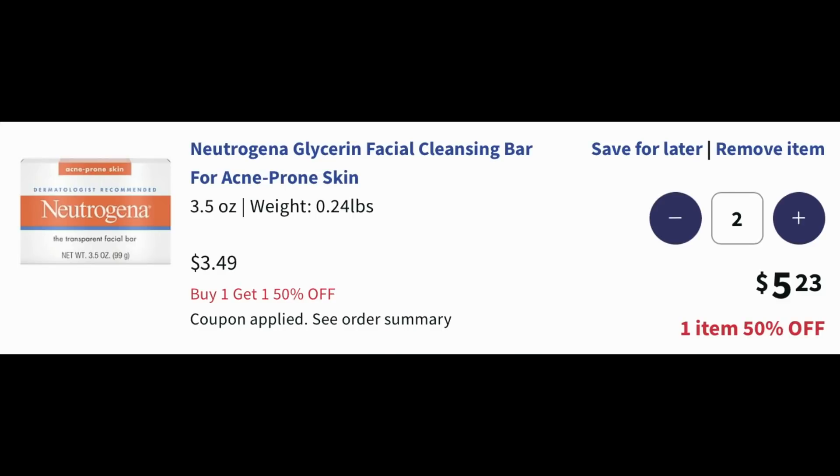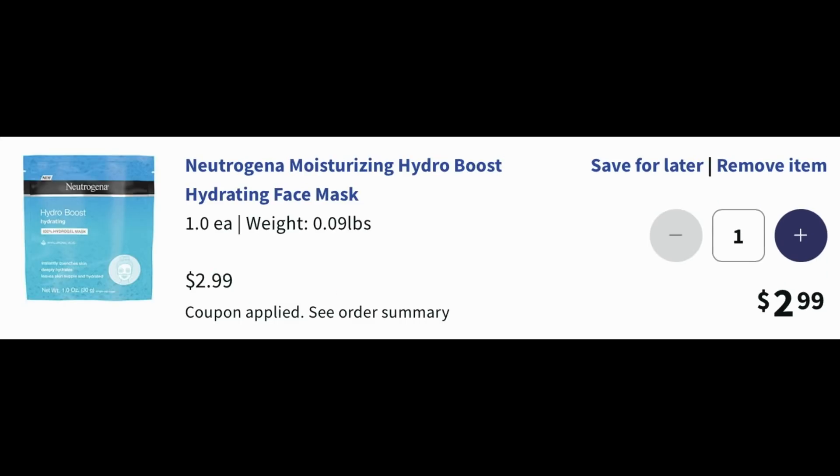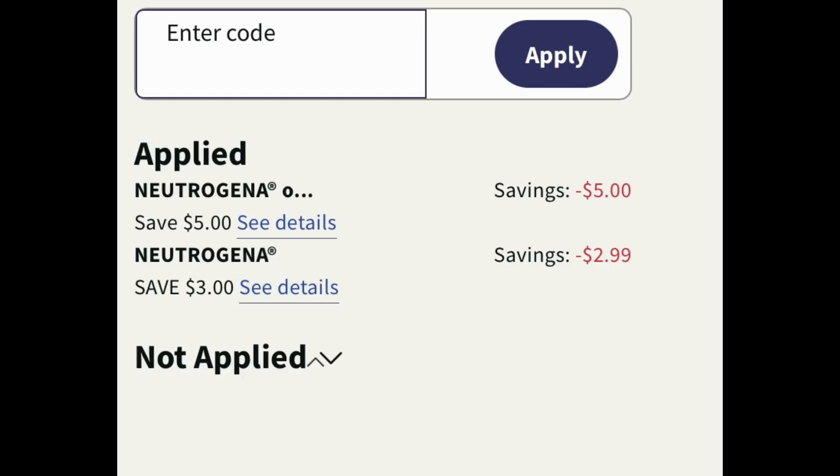Here we are at checkout. The bar soaps did ring up buy one get one 50%, so $5.23 for both. But when I was on the screen it said there was a coupon available. Right where it says 'coupon applied,' I clicked on there and there was a $5 off two digital coupon for the bar soap — amazing! I clicked and added that coupon. Then for the Neutrogena face mask, which rang up $2.99, it said the same thing: coupon available. I clicked and the coupon for the facial mask is a $3 digital coupon. So if you don't see them on the main screen, no worries — add them to cart and look at checkout to see if there are digital coupons.